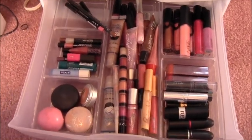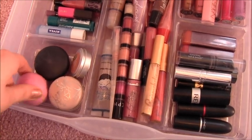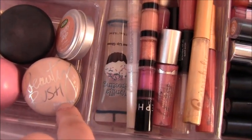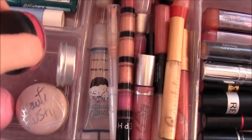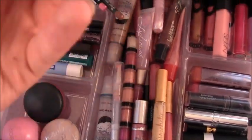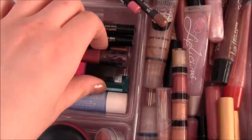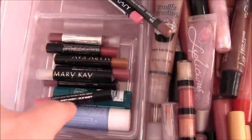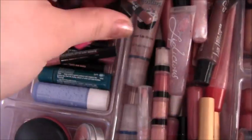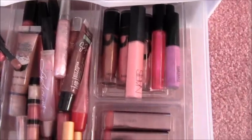Now on to lip products, which is my last drawer. I have an EOS lip balm in Strawberry Sorbet — I have every color with duplicates, but I only keep one in here. A Beauty Rush Lip Balm from Victoria's Secret, a MAC Lip Conditioner, a Lush Honey Trap lip balm, a Nivea chapstick, and a Blistex chapstick. Then I have all these little mini lip glosses — most of them are from Mary Kay or Avon, but I also have one from Urban Decay and one from Joyeux. Back there I have my lip pencils — I only have three, but I don't really like them too much.